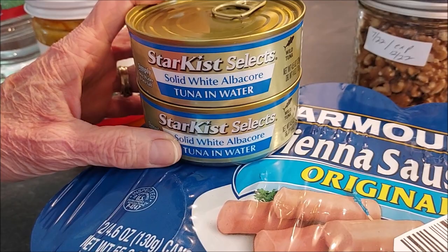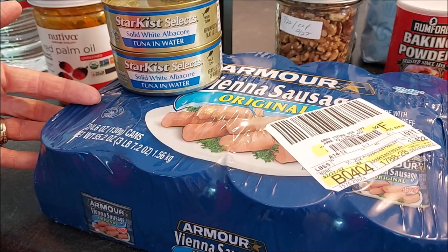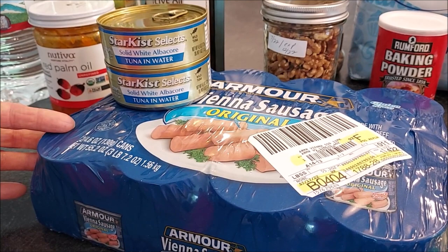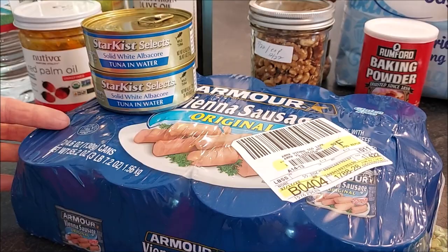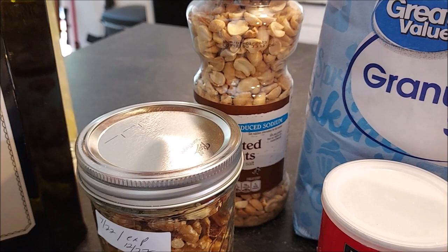You also want to stock up on canned meats. We have tuna here, Vienna sausage — you can also stock up on ham, roast beef, pork, whatever is available to you. I've also been canning some meats, which is definitely cheaper than buying them already canned, but if you don't have a canner or can't afford one, then get some from the store.